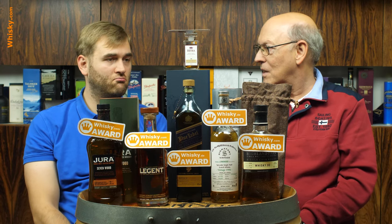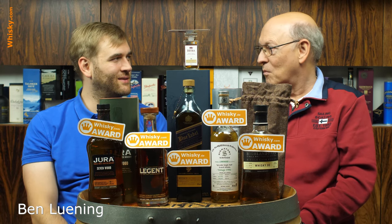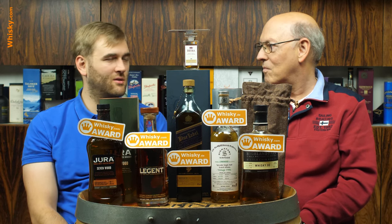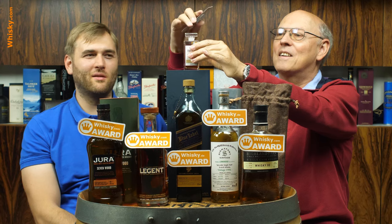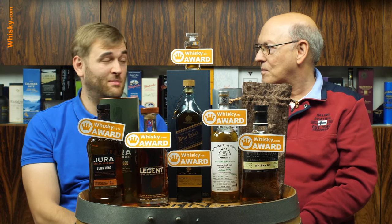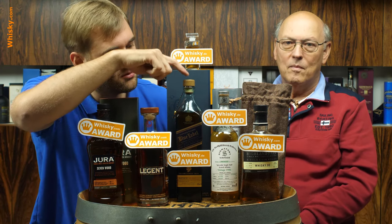So that's it — a bit more than usual this month. We tasted more than usual and had some pretty good stuff. Sometimes you have a slow month, sometimes a fast one, and it would be unfair to always give the same number of awards. This time it's six whiskies that received the whisky.com award this month. Thank you very much for watching and see you next time.